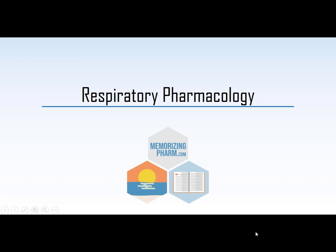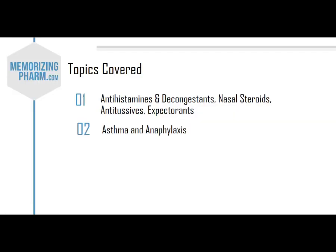Welcome to respiratory pharmacology. We're going to start by looking at two topics. The first includes antihistamines and decongestants, nasal steroids, then antitussives and expectorants.